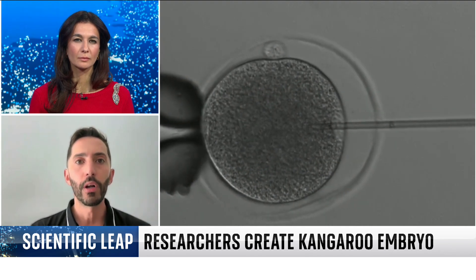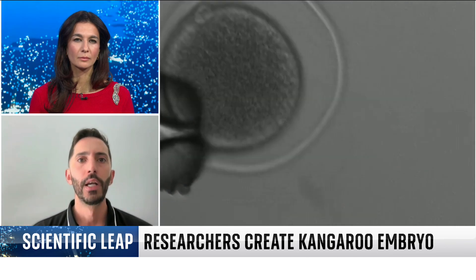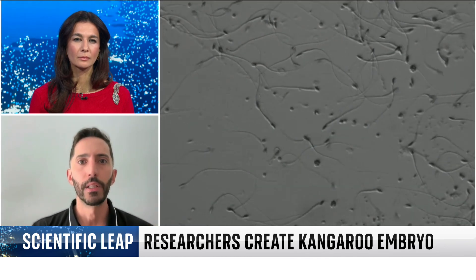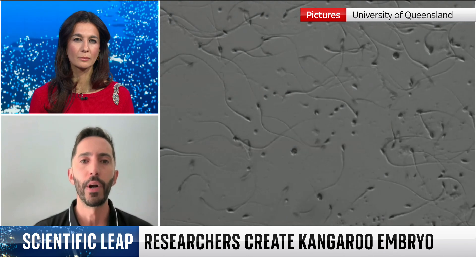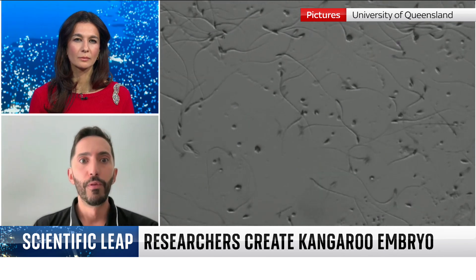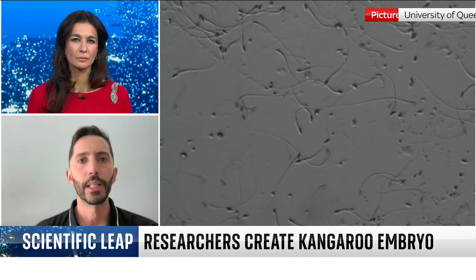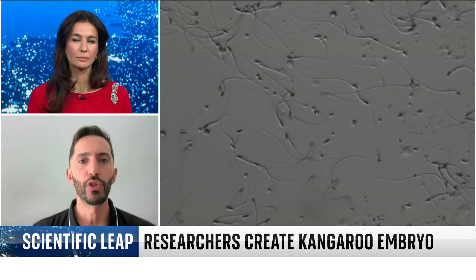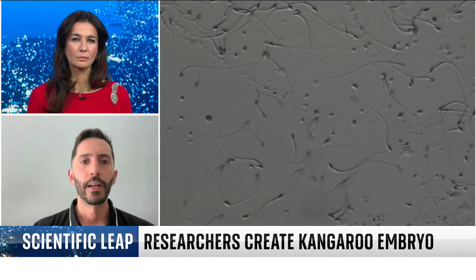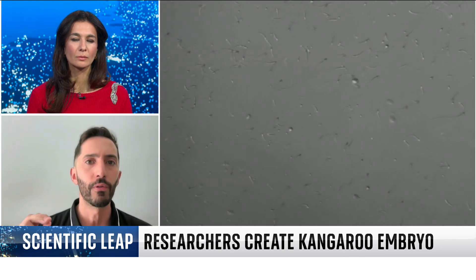The kangaroo is a good model because we can get plenty of eggs and sperm — the two cells that we need to make embryos. So when we move into endangered marsupials, this technology comes into place because we can rescue genetics that is dying in a population. Maintaining genetic diversity in endangered species is crucial for their survival.